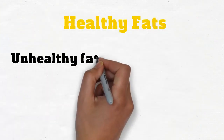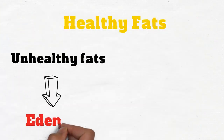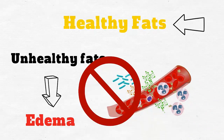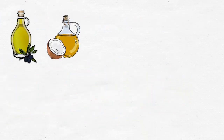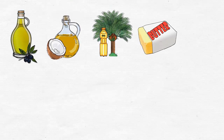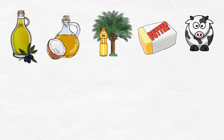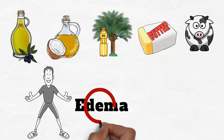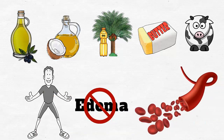Unhealthy fats contribute to edema by provoking the inflammatory response. Prevent this by switching to healthy fats. Olive oil, coconut oil, palm oil, and even butter and animal fats in moderation will regulate the body and prevent edema from occurring due to an abundance of inflammation in the blood vessels.